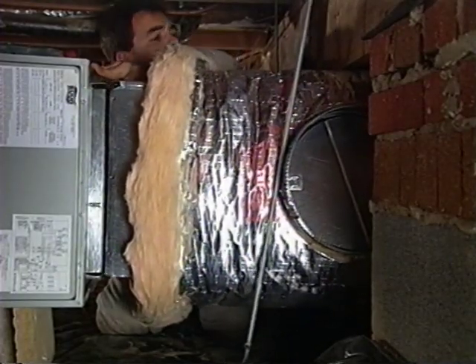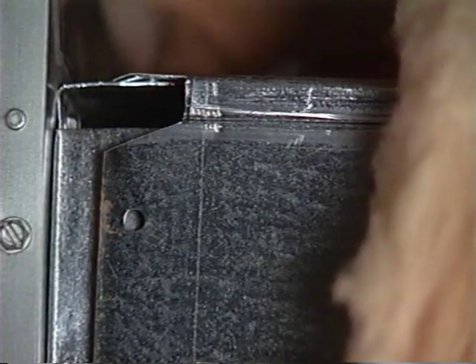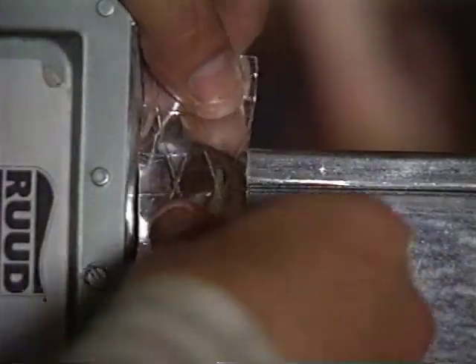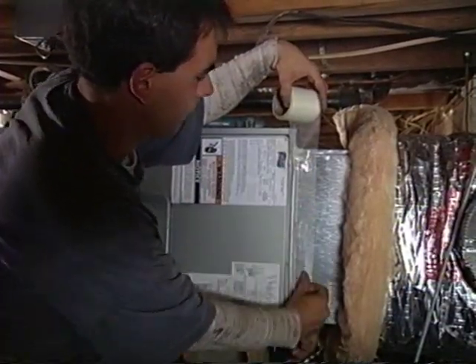If it's your job to make the plenum connection to the air handler, taking extra care to seal this connection is extremely important — it is here that much of the air leakage can take place. Proper technique starts from the moment the connection is made. Small gaps at the corners can be potential sources of air leaks. This contractor first seals these small gaps with a UL 181 foil tape, then uses a fiberglass mesh tape around the entire connection, and finally paints the surface with mastic.